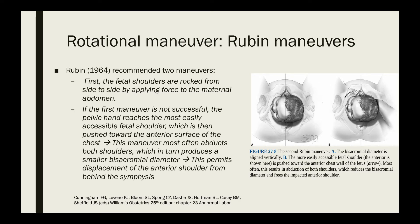Another rotational maneuver is the Rubin maneuver. Rubin in 1964 recommended two maneuvers. First, the fetal shoulders are rocked from side to side by applying force to the maternal abdomen. If this is not successful, the second maneuver involves the pelvic hand reaching the most easily accessible fetal shoulder, which is then pushed towards the anterior surface of the chest. This often abducts both shoulders, producing a smaller bisacromial diameter, which permits displacement of the anterior shoulder from behind the symphysis.